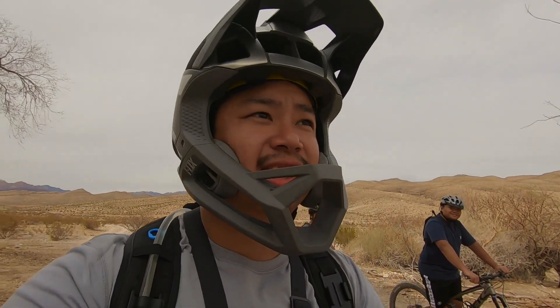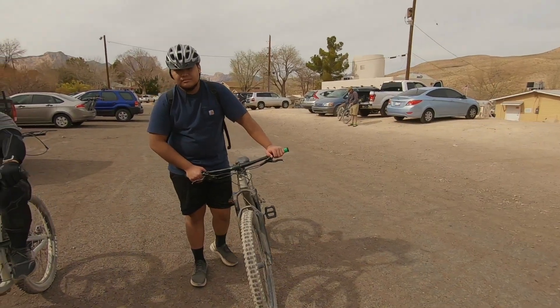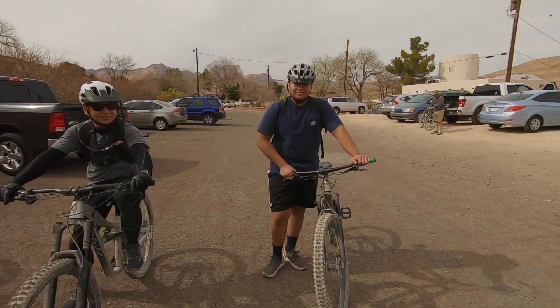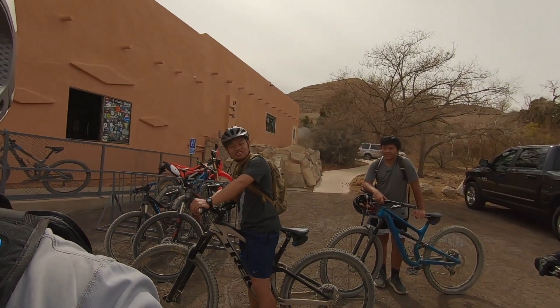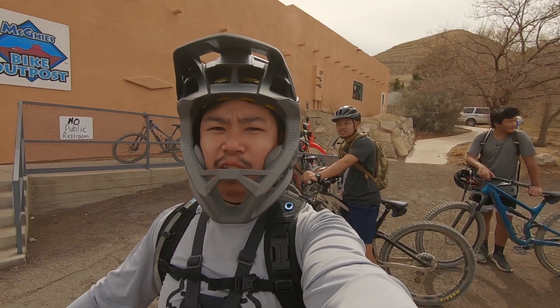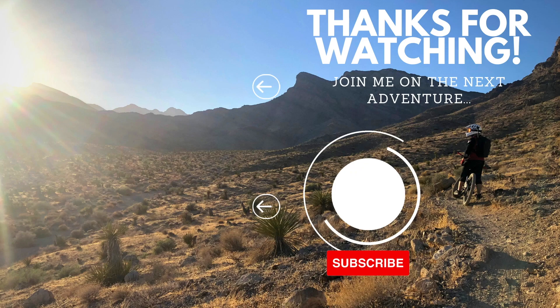All right, I think that's the end of our trail. Let's get back to the bike shop. So, what do you guys think about mountain biking? This is fun! Do you want to get your own bike now? I'll think about it. What about you, Ramell? Yeah, I need more seat time. Need more seat time — so we'll go on more adventures? Yeah! All right guys, I hope you enjoyed today's video. See you in the next one. Bye!